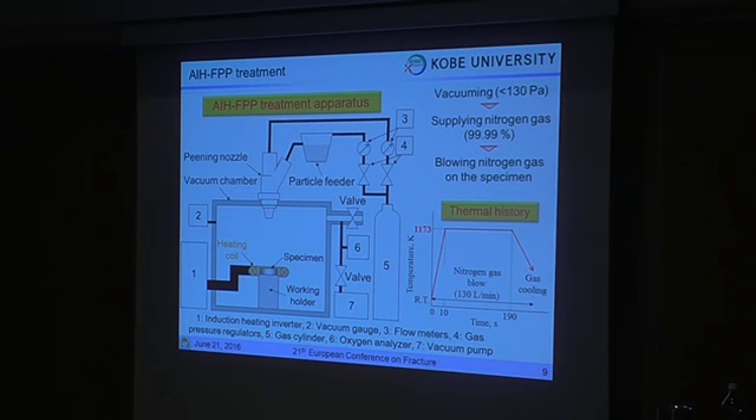A schematic illustration of the AIH-APV treatment system is shown in this slide. The polished specimen is set inside the heating coil, and the pressure inside the vacuum chamber was reduced to less than 130 Pa by means of the vacuum pump. Then, the atmosphere inside the vacuum chamber was replaced by supplying nitrogen gas through the nozzle. When the oxygen analyzer indicated 10 ppm, the nitrogen gas was blown on the specimen surface. AIH-APV treatment was performed at 1132 Kelvin for 180 seconds.